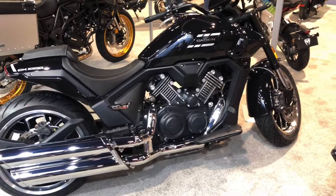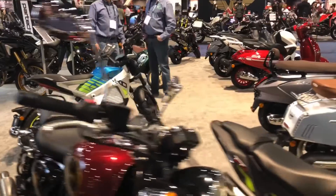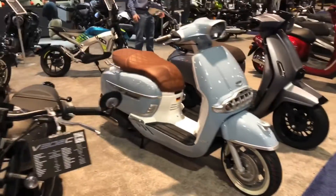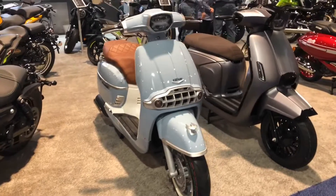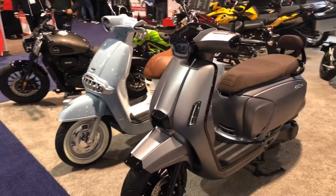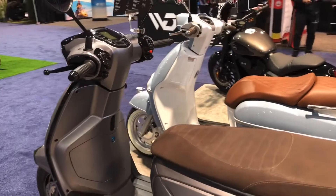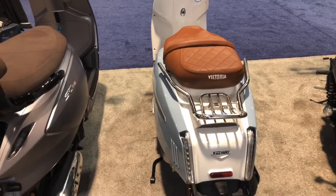1,000cc V-Twin. What a grill. That's a 300cc Keyway Victoria. And you've also got the SC-150 — 1,000cc V-Twin.